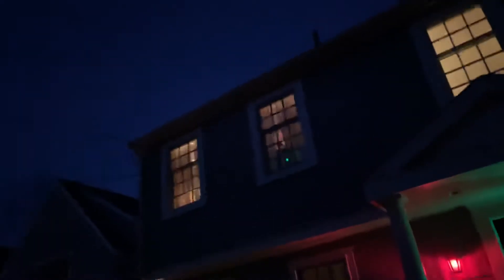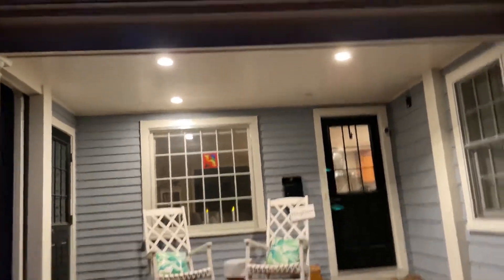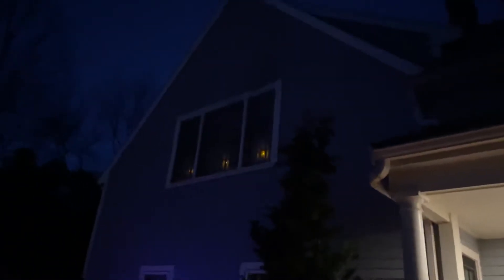And up here is my room. And here are the net lights right here, and the Christmas candles right here. I don't think you can see them because the porch lights are on — my mom wants me to keep them on. There's none in the garage.